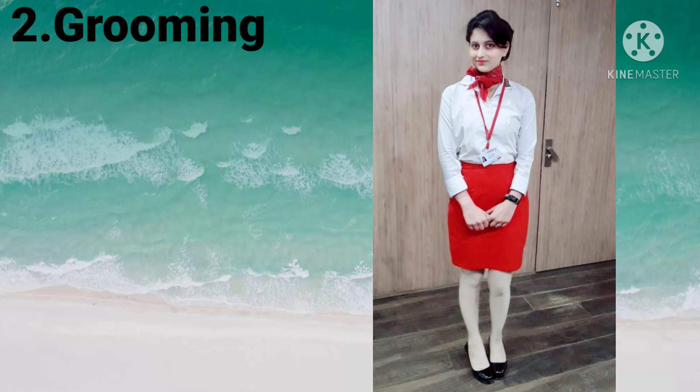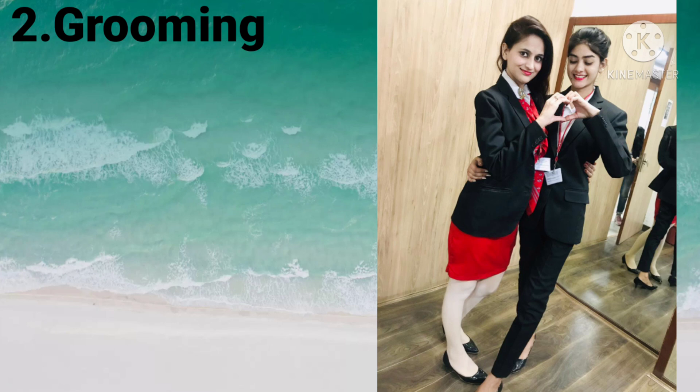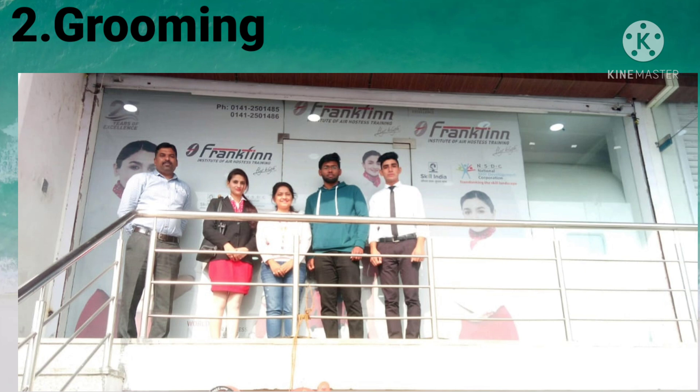We have to submit assignments in this module, including weight management assignments. If we are underweight, our trainer tells us how to gain weight; if someone is overweight, they tell us how to lose weight. In this module we have to improve our personality, our makeup skills, and our inner personality.